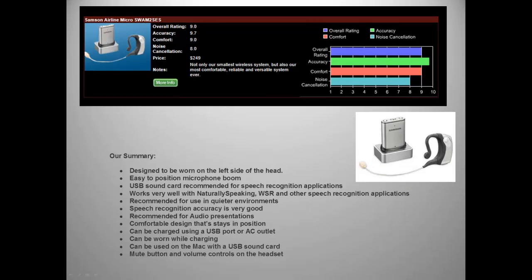On our microphone comparison chart, the Micro received an 8 for noise cancellation, a 9 for comfort, a 9.7 for accuracy, and a 9 as an overall rating.